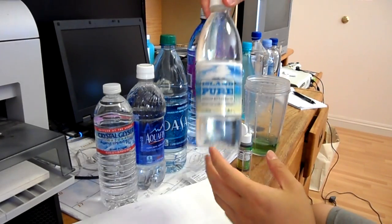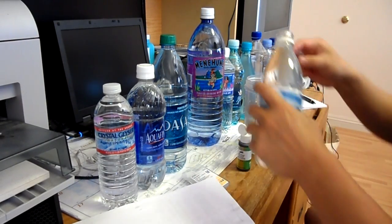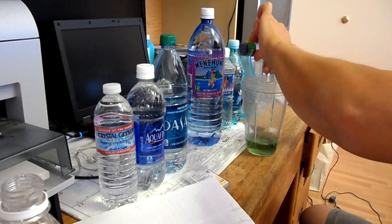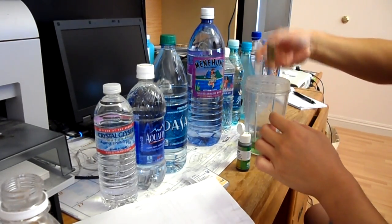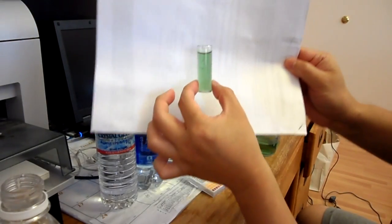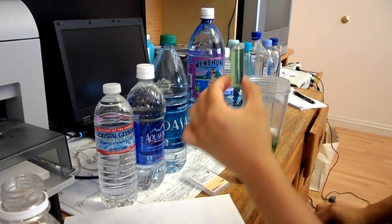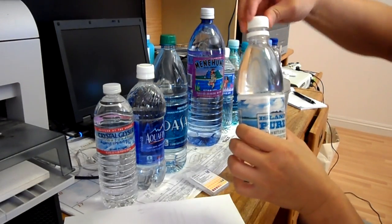Next is Island Pure. I'll give this a quick rinse. Island Pure kind of came up greenish — it's right in the middle of 7 and 8.